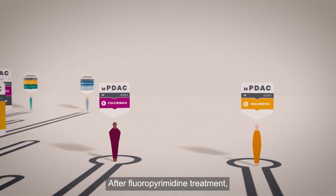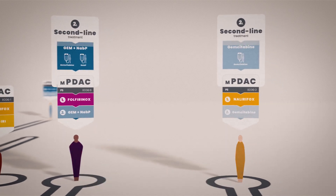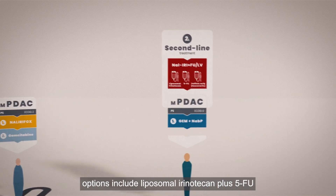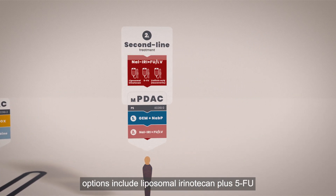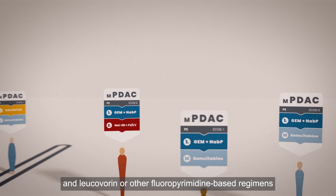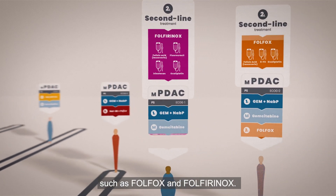After fluoropyrimidine treatment, second-line options include gemcitabine-based therapies. For those who previously received gemcitabine, options include liposomal irinotecan plus 5-FU and leucovorin, or other fluoropyrimidine-based regimens such as Folfox and Folfirinox.